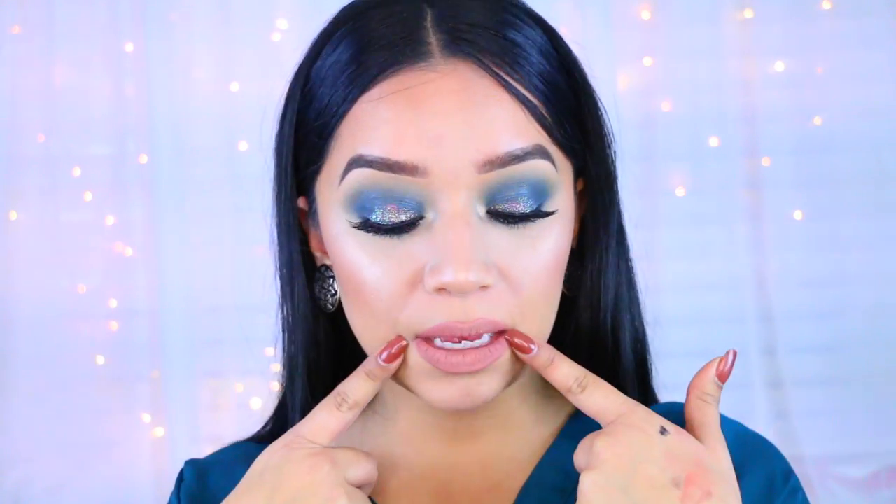Hey guys, welcome back to my channel. So welcome to another makeup tutorial. Today we are doing a cool toned New Year's Eve inspired makeup look. As you can see, I'm doing the turquoise with a little bit of glitter on the top and then a little bit of glitter on the bottom and keeping it real simple on the lips.